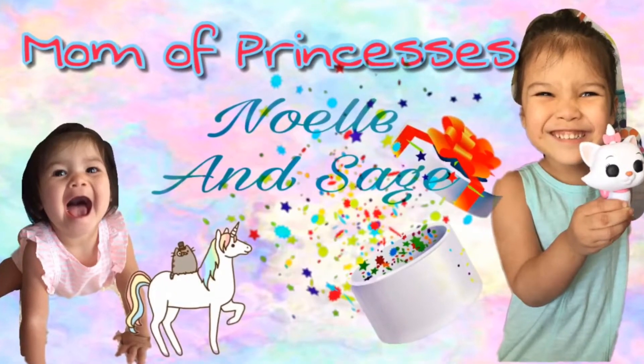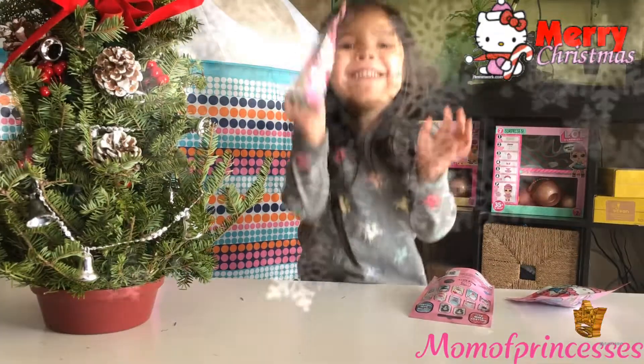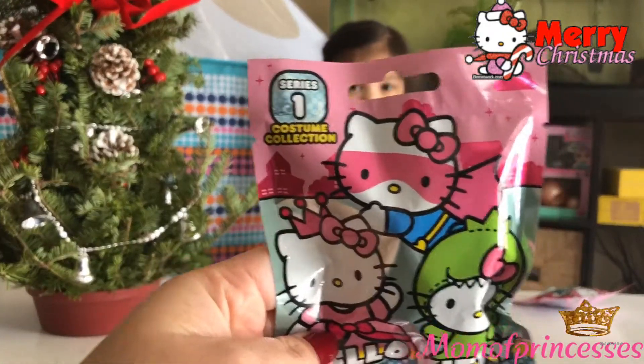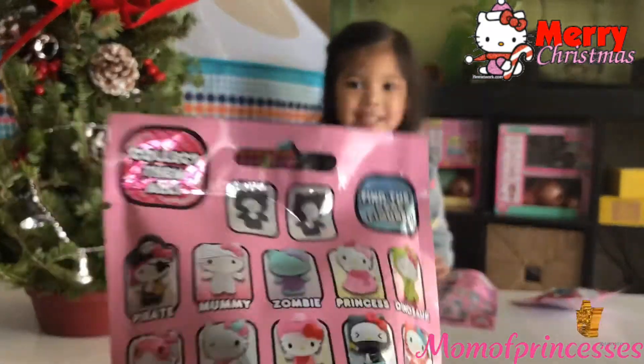Welcome to our princesses! Hi guys! Today we've got Hello Kitty Blind Bag Series 1, The Costume Collection. And we've never seen this before, and we're super excited.